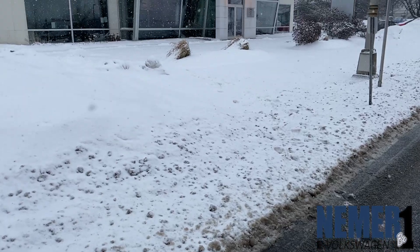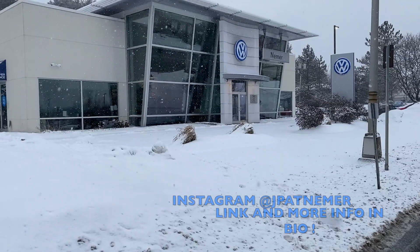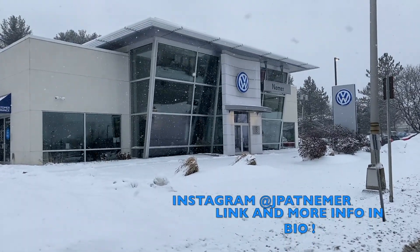Please be sure to stop on down here at Nemer Volkswagen to test drive any vehicle of your choosing, as well as view our extensive inventory of vehicles and be one with us. Thank you.